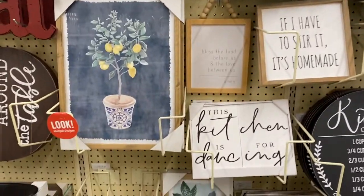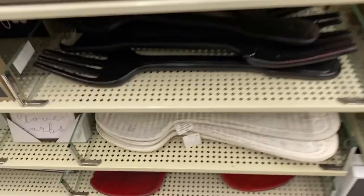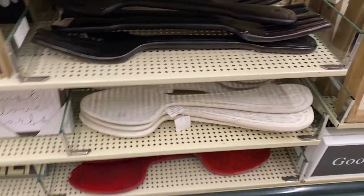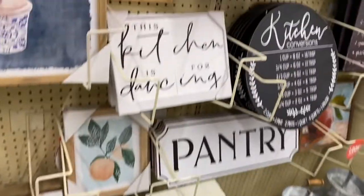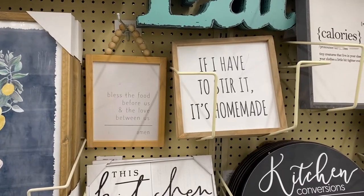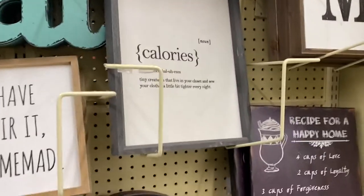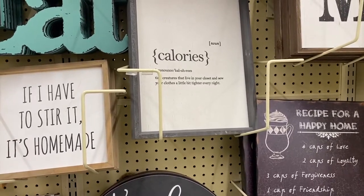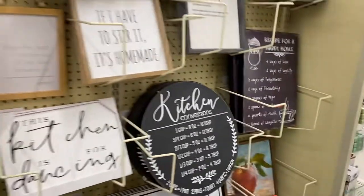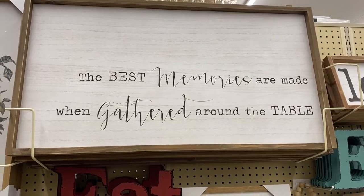It makes me want to remodel our kitchen because look — they have these big signs in black and white and our kitchen color is blue, so the white would look way better. Look at this one: 'This kitchen is for dancing plus the food before us and the love between us.' I like this one. 'Calories are just tiny creatures that live in your closet and sew your clothes a little bit tighter every night.' That's funny. And 'The best memories are made when gathered around the table' — I think that's actually really cute, I would have bought that.